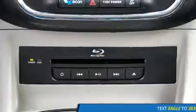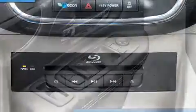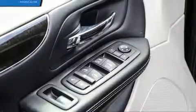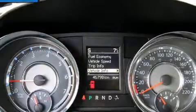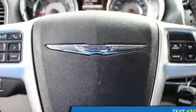Chrysler also prioritized safety and security by including head curtain airbags, anti-whiplash front head restraints, ignition disabling, and four-wheel disc brakes with ABS. Electronic stability control ensures solid grip atop the road surface, no matter how challenging the driving conditions.